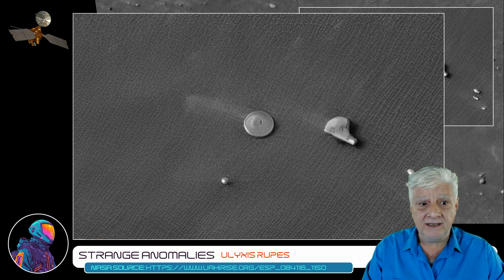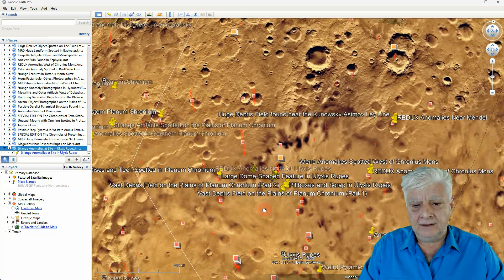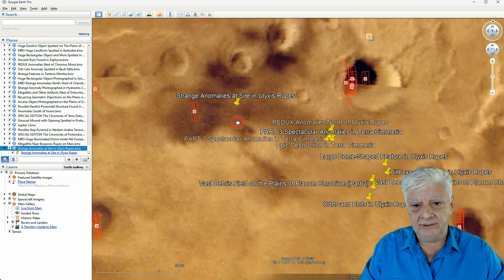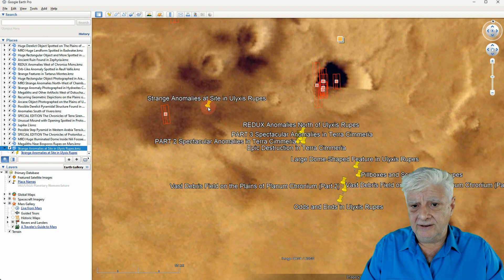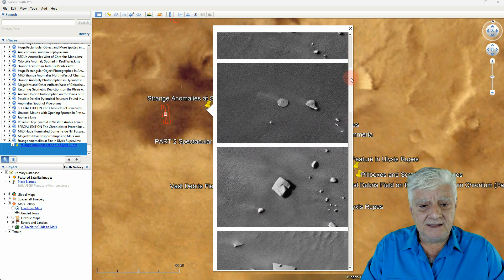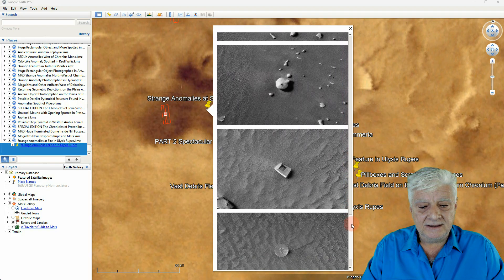Heading down to Terra Chimeria and this piece of land called Ulysses Rupes — there's the site we analyzed. At the time of this video, the HiRISE photograph we analyzed hadn't been loaded to Google Earth Mars yet, so let's have a look at the thumbnails pinned to that site and check out the similarities in these rectangular parts.